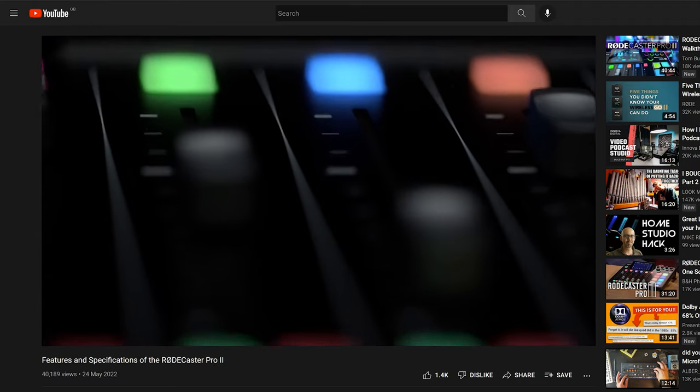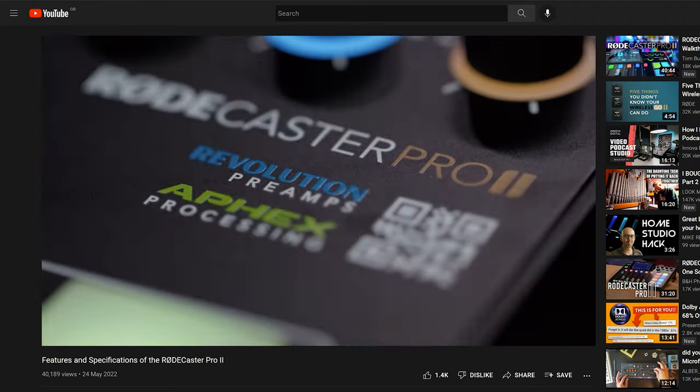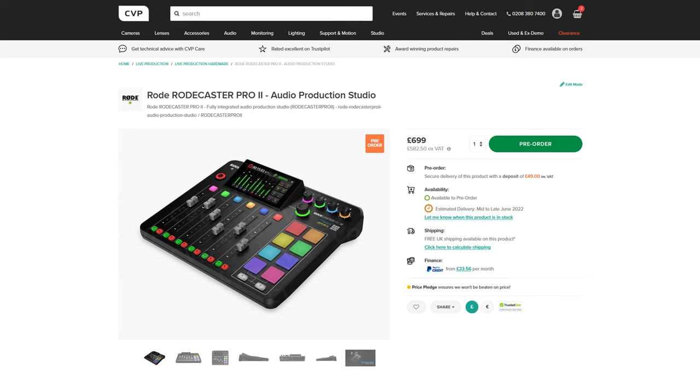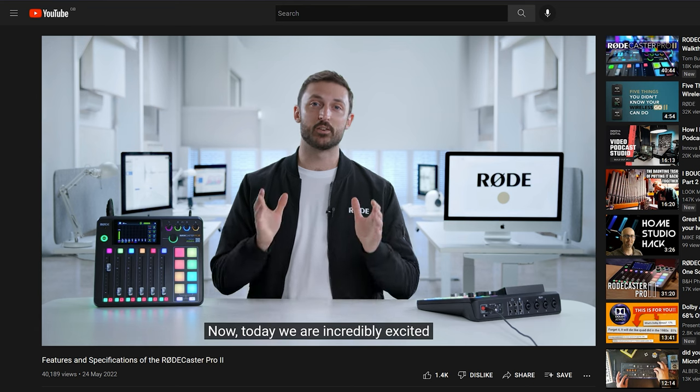That's great news for podcasters and streamers. It also features a bunch of new effects, filters and processors, all powered by Aphex processors. It looks very well featured considering its price point and could be a great solution for many creators. If you want to learn more, I've put a link to Rode's 12-minute long breakdown in the description.